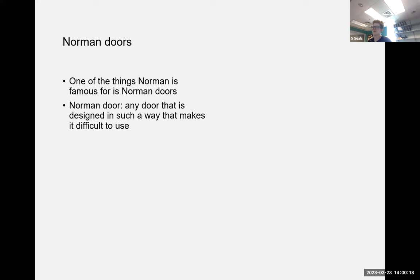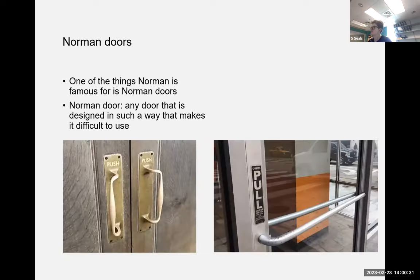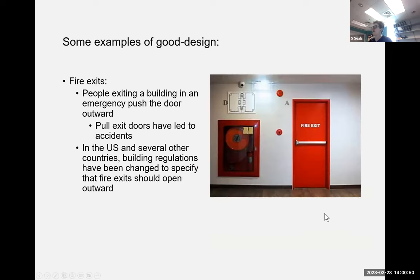I can't do a presentation about Don Norman without talking about Norman doors. A Norman door refers to any door that's designed in such a way that makes it difficult to use. For example, the door on the left has handles which would suggest you should pull it, but actually you should push it — and vice versa on the other side.